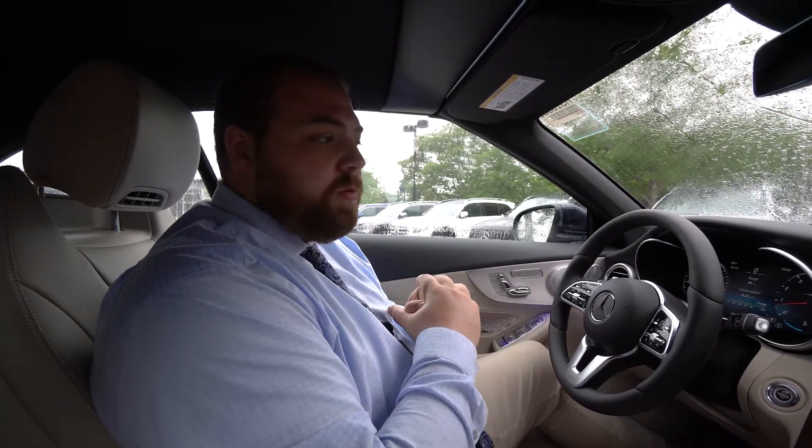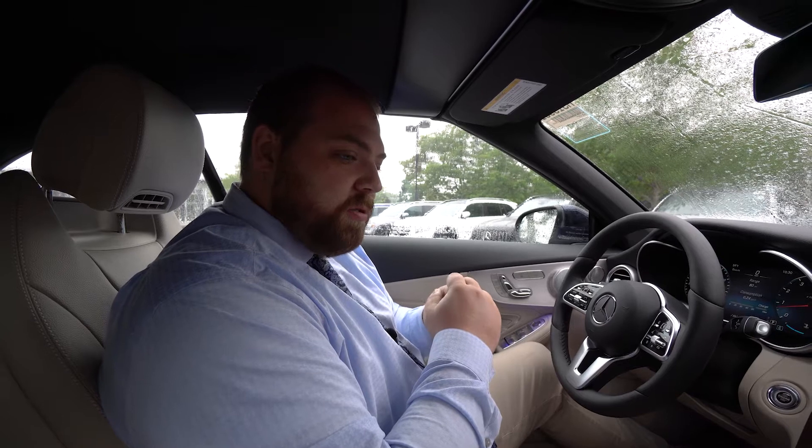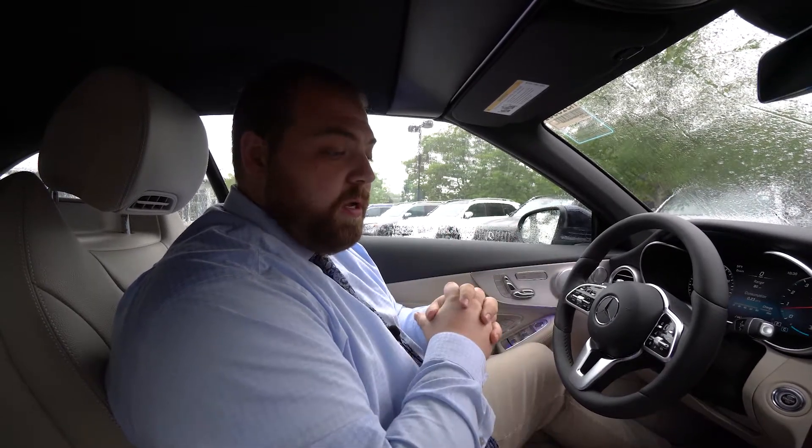That's a really quick overview of the C300 Cabriolet that you are interested in. You can give me a call — my number is 207-510-2286.